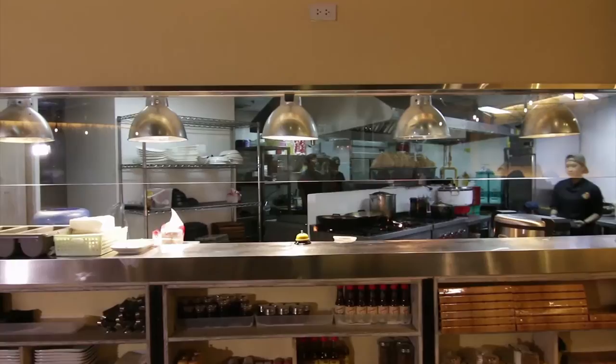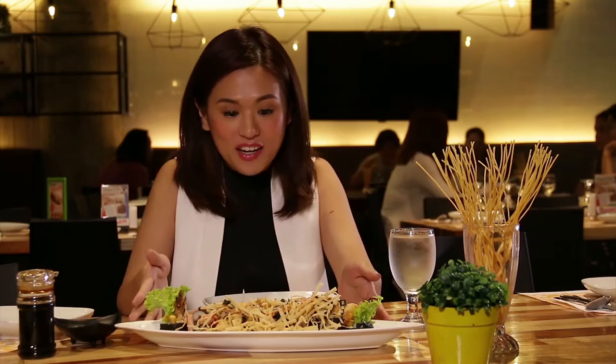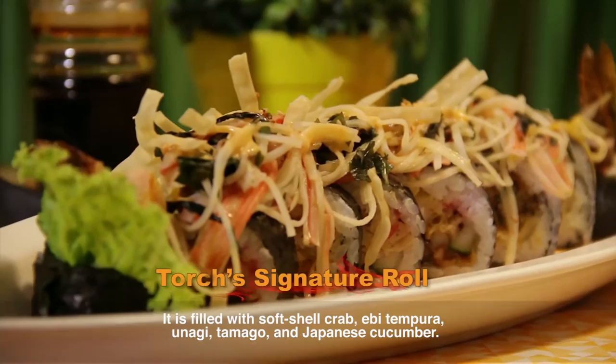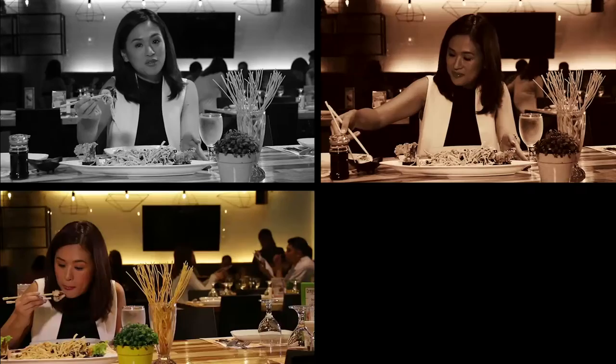So let's try the food here at Torch. To start off, this is their Torch signature roll. I like that there are so many ingredients included in this sushi roll — it's really packed with ingredients. Every bite, you taste different flavors like the unagi, the shrimp, the tempura, and so on.